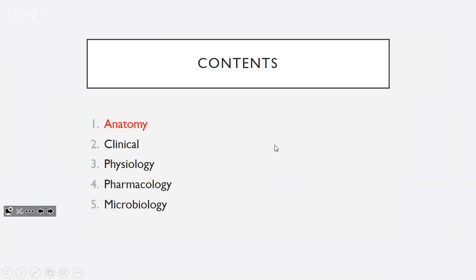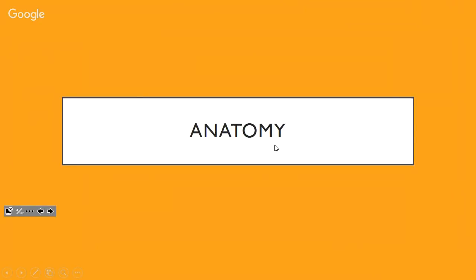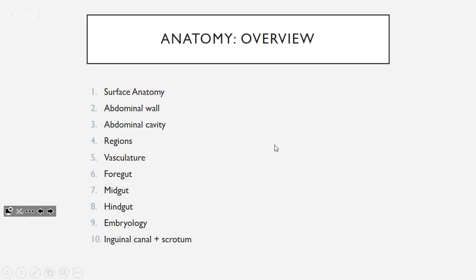So what are we going to be covering? We'll cover anatomy, clinical stuff, physiology, pharmacology, and microbiome. Starting off with anatomy — 10 things. First up is surface anatomy; we'll go from the outside in.